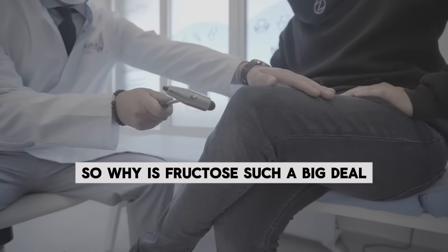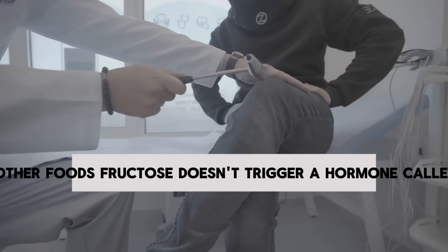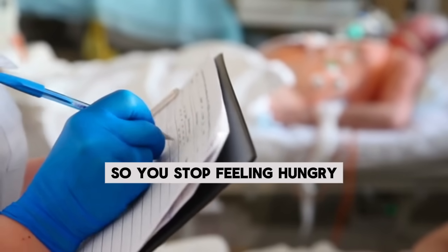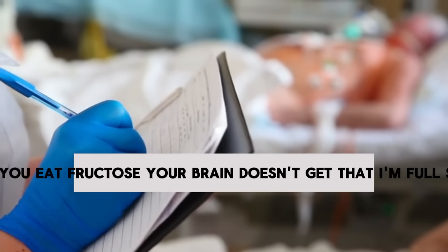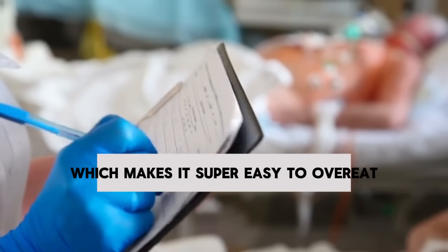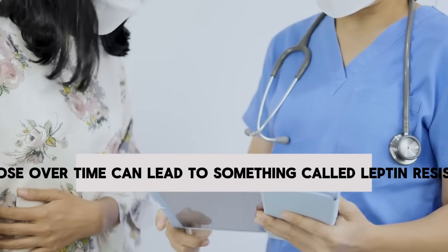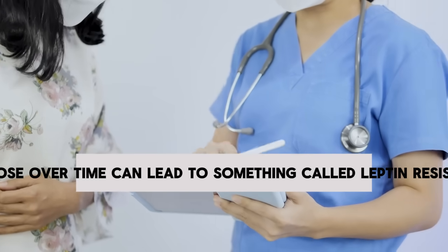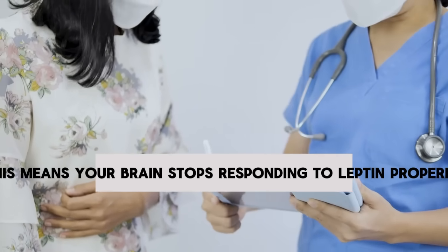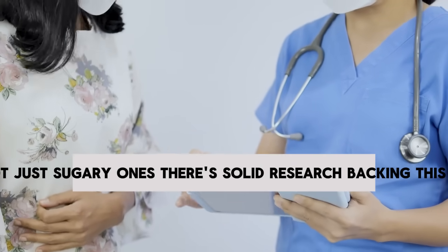So why is fructose such a big deal? Unlike other foods, fructose doesn't trigger a hormone called leptin. Leptin is what tells your brain you're full after eating, so you stop feeling hungry. When you eat fructose, your brain doesn't get that "I'm full" signal, which makes it super easy to overeat. To make matters worse, eating a lot of fructose over time can lead to leptin resistance, meaning your brain stops responding to leptin properly, so you feel hungry all the time, even when you eat other foods.